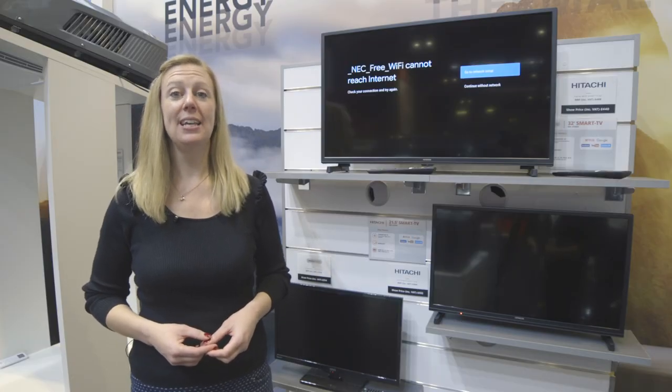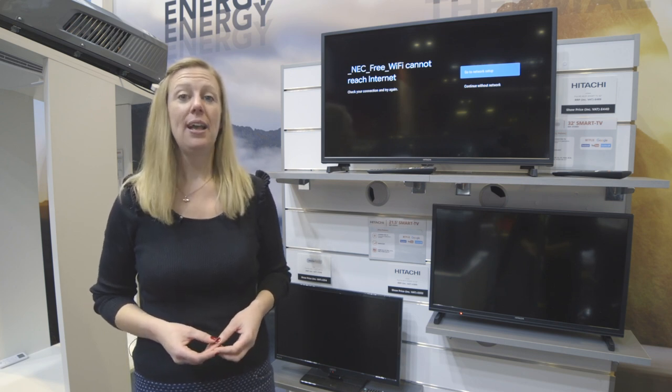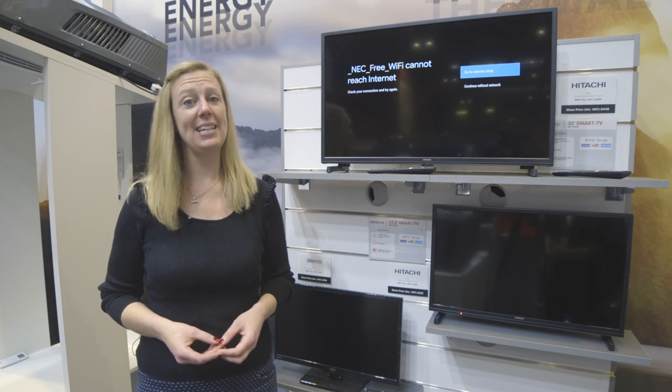Sunroad also has a new range of four 12 volt Inovtech smart TVs. Each one has a built-in satellite receiver which means you can operate it using your smartphone, tablet or the site's wi-fi. The largest is a 32 inch screen, which is definitely going to be enough to keep you entertained on pitch.